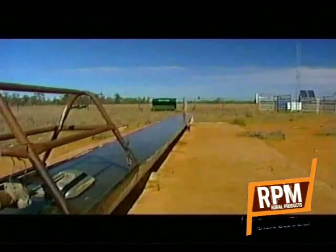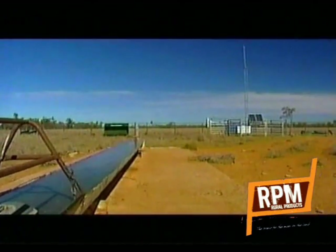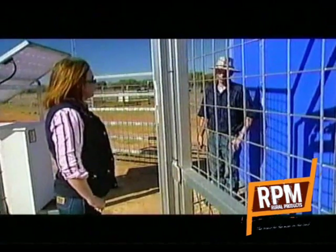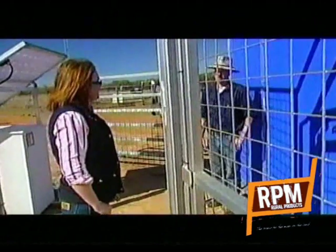Camels and donkeys are about to be added to the computer's library of images. And this is how it works. One of these units would be set up on a watering point where you would have a water trough or a dam.